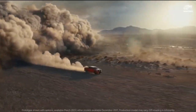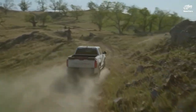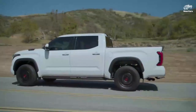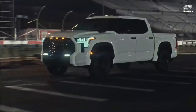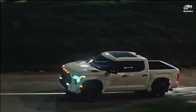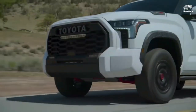Legendary reliability: last but certainly not least, the Toyota Tundra 2024 upholds the brand's legendary reliability. Toyota trucks have a well-earned reputation for being durable and dependable, and the Tundra is no exception. With Toyota's commitment to quality and durability, you can rest assured that the Tundra 2024 will continue this legacy, allowing you to enjoy many years of trouble-free ownership.